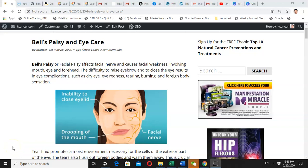Today I'm going to discuss Bell's Palsy and eye care. Last month I suffered from Bell's Palsy and my biggest problem is my eye — I cannot close my eye.